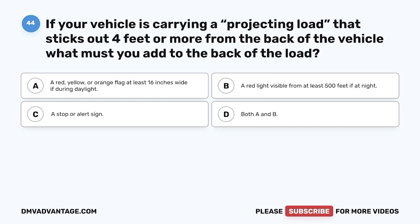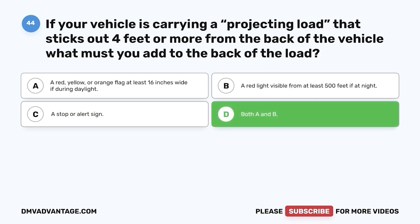Question 44. If your vehicle is carrying a projecting load that sticks out four feet or more from the back of the vehicle, what must you add to the back of the load? A. A red, yellow, or orange flag at least 16 inches wide if during daylight. B. A red light visible from at least 500 feet if at night. C. A stop or alert sign. D. Both A and B. The correct answer is D, both A and B. Improperly marking a load that sticks out four feet or more presents a hazard — other vehicles may not be able to judge how far the items are sticking out, causing serious damage or injury.